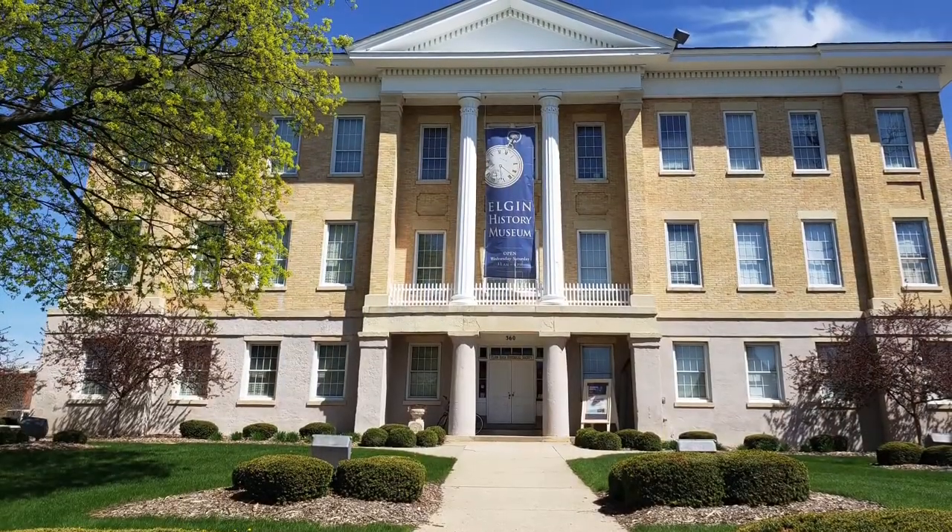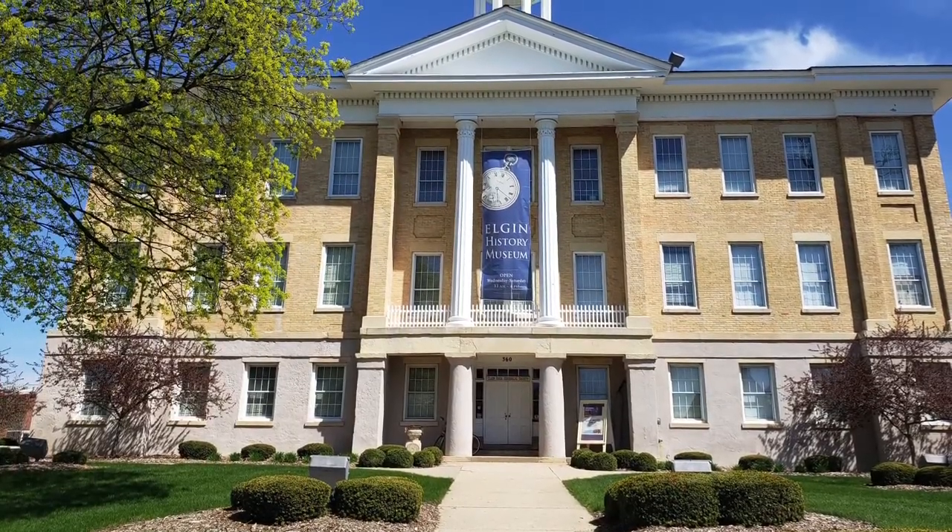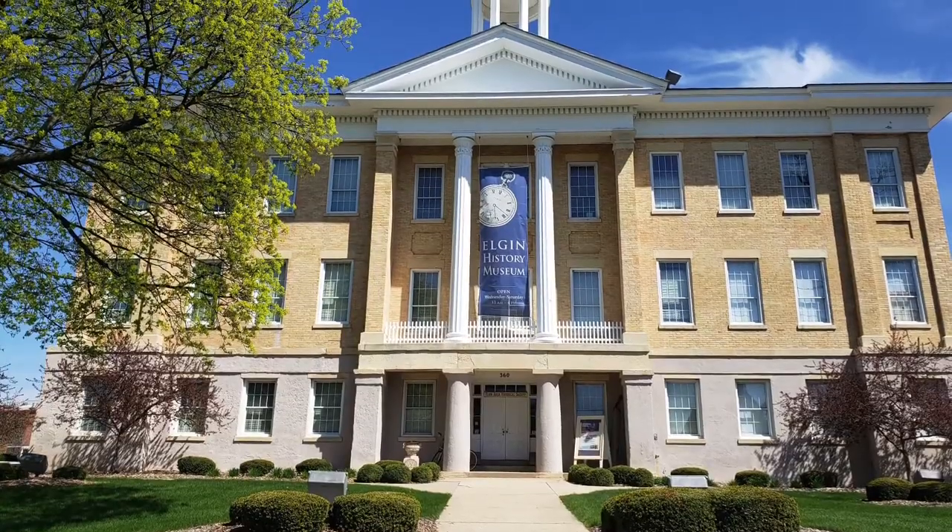The cream-colored bricks come from a vein of clay that runs from East Dundee all the way into southern Wisconsin. Inside and out, Old Main tells the story of Elgin.